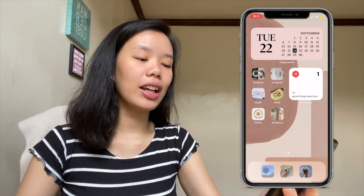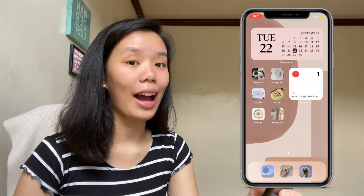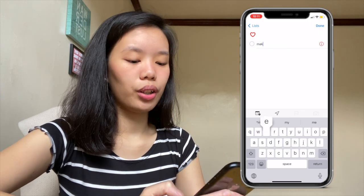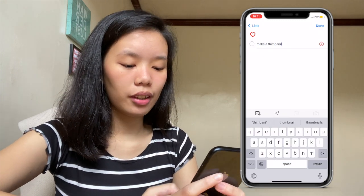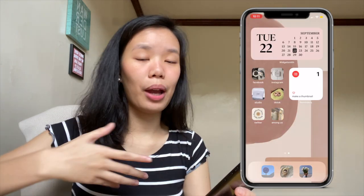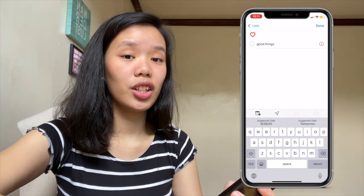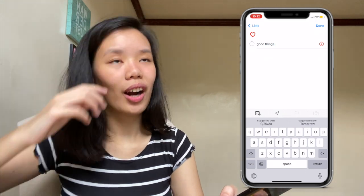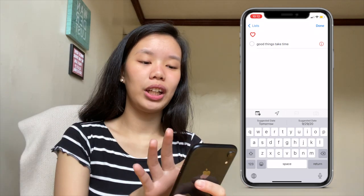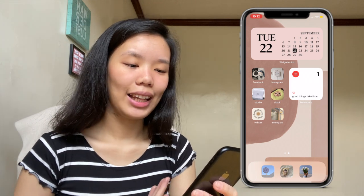Here we have the reminders widget — I love this so much because I can just customize it depending on how I feel for the day. For example, today I want to be reminded of a certain quote, or if not a quote then something I have to do — like I'm going to change the quote into 'make a thumbnail' and then it's going to be there. Most of the time I want it to be a quote. I like it because it's just there on my home screen and I get reminded of it every time I see my phone.